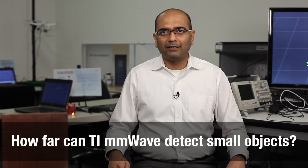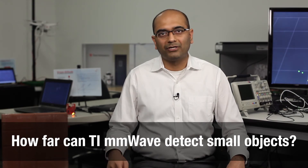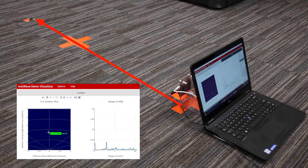In our third experiment, we experimented with Millimeter Wave's ability to sense the position of very small objects. We demonstrated the detection of a quarter at a maximum of 2 meters and also experimented with different orientations.